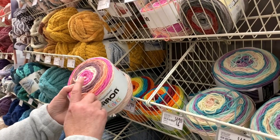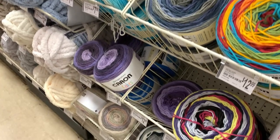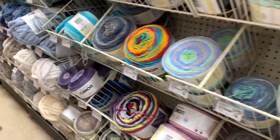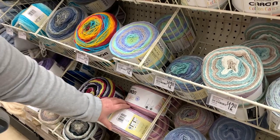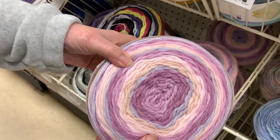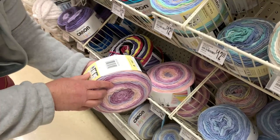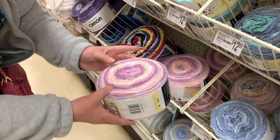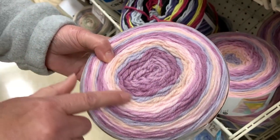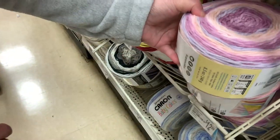I see no new colors on the regular Caron Cakes. But in the Baby Cakes there is a new color — look at that one! This is called Petals — very pretty. I like that they've added a peachy color in with those purples, and that's like a really light lavender.